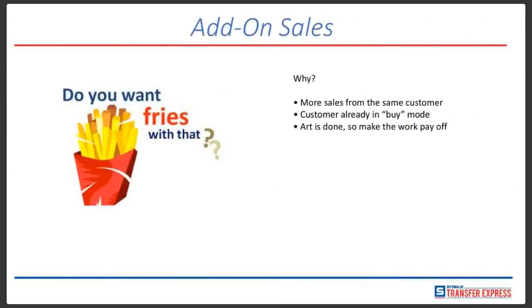One of the million-dollar, possibly billion-dollar questions out there is: do you want fries with that? This came out years ago with McDonald's and fast food companies, but it is very true in today's sales as well. Upsell your customers. More sales from the same customer. The customer is contacting you already for an order — they're already in that buying mode — so you might as well offer an additional item that could boost your sales and help them as well. The artwork's already done, they've already sent it to you, so make that work pay off for you.